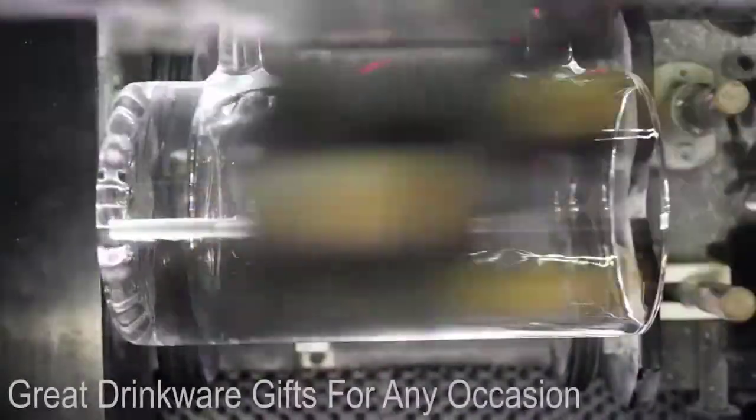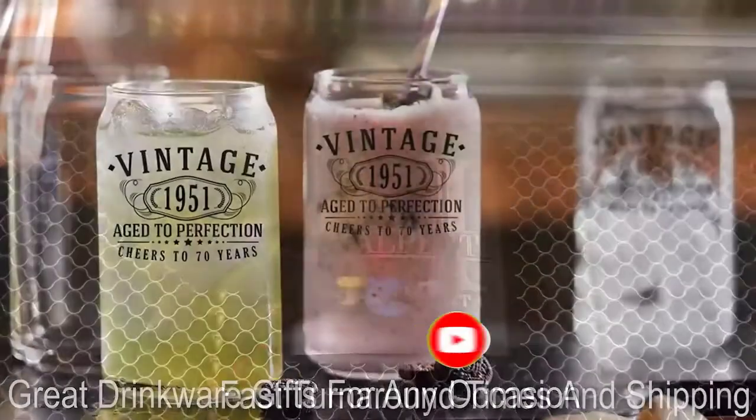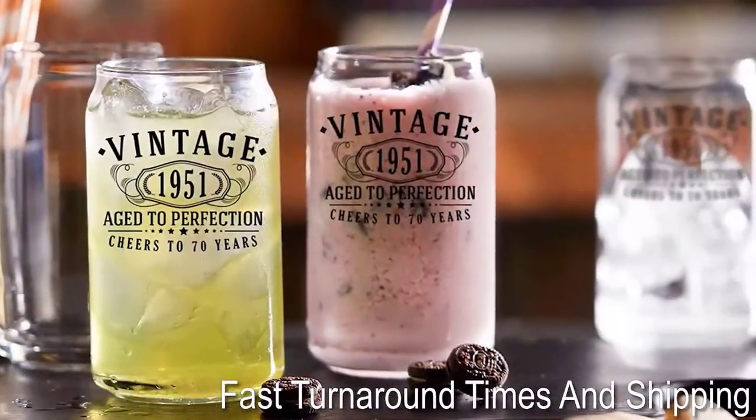Today, we review the best 5 beer mugs that you can choose the right one for your purpose. After spending two weeks of research and consumer survey, we compiled this list.